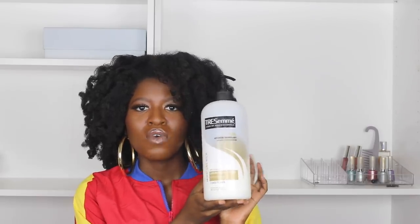Next is this TRESemmé conditioner. You guys have seen this before — I've talked about it for the last four or five years on my channel. This is the TRESemmé Luxurious Moisture Conditioner. It's really good for detangling my hair and gives a whole lot of slip, which you want especially in winter because your hair is drier than normal and can be harder to detangle. I feel like I'm always going to use this as long as I'm natural and as long as they keep making it.